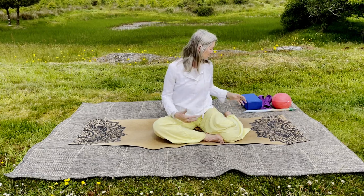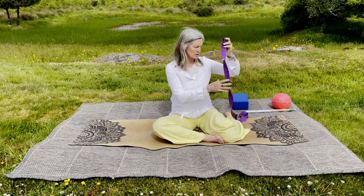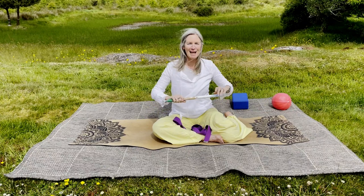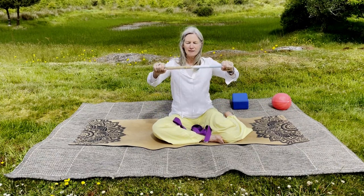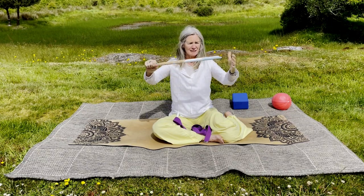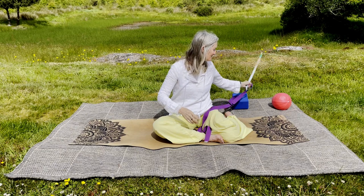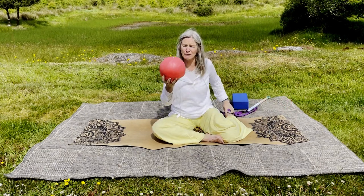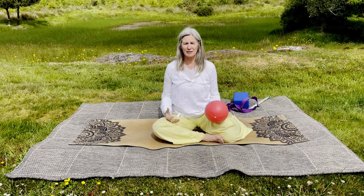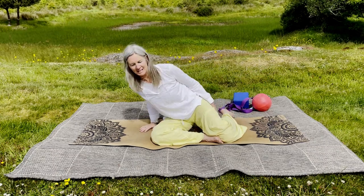You will need a number of props today including a block, a strap or some sort of belt that closes, and something as wide as your legs — maybe a little wider. You can use a broom handle, a closet spindle, or I'm using a paint stick. If you have a slow-mo ball or softball, grab that as well. If you don't have one, a small end pillow from your couch will go under your belly at the end.